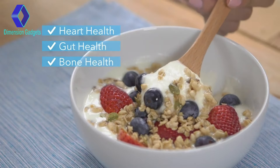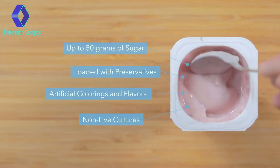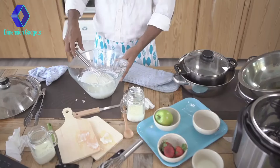Yogurt. It's delicious and has a huge number of health benefits. But not all yogurts are made equal, and ones from the store aren't always as healthy as they look. You can try to make it yourself, but it can be a challenge.